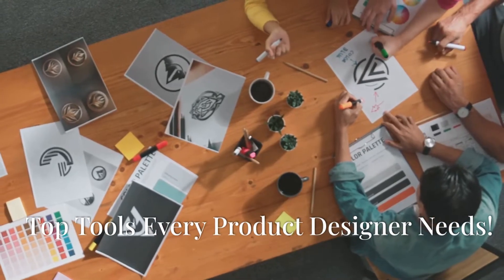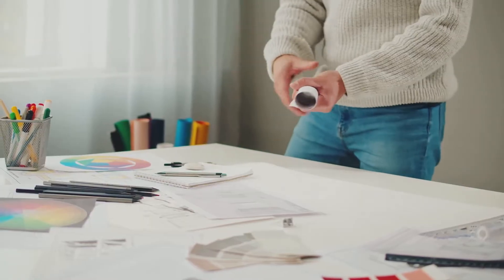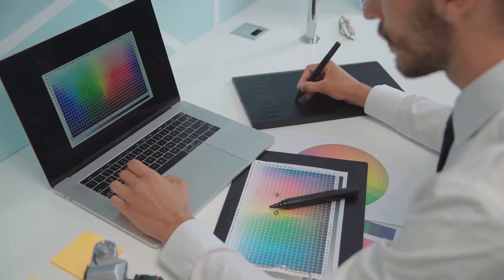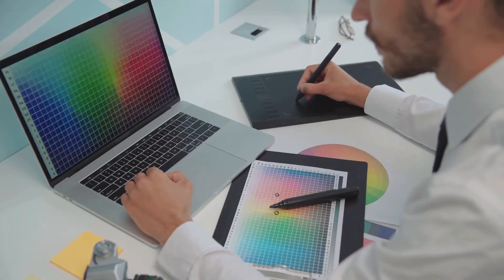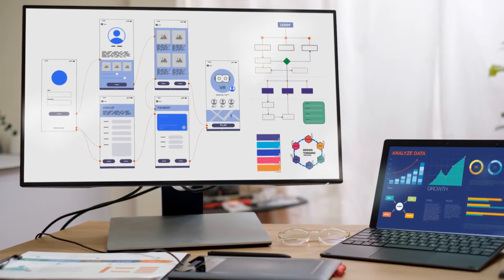If your designs look like a toddler's doodles, you're in the right place. Let's upgrade your toolkit. First up, we have Sketch. This tool is a game changer for vector editing and prototyping. Say goodbye to clunky interfaces and hello to smooth, intuitive design.